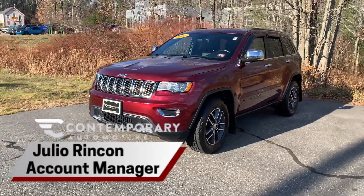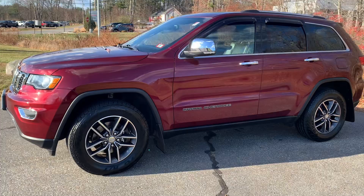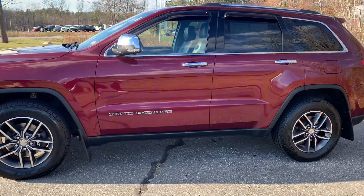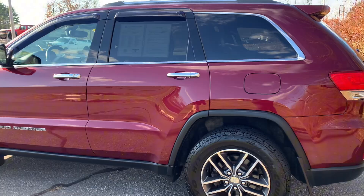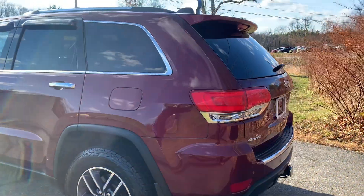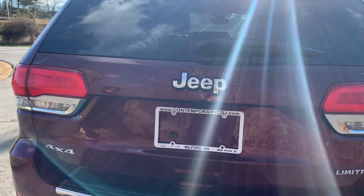Hey, this is Julio with Contemporary Automotive, and today I'm going to be showing you a quick video of this beautiful 2017 Jeep Grand Cherokee we just took in. I'm actually the salesperson that took it in. The vehicle got very low mileage for a year, make, and model — it's a Limited.